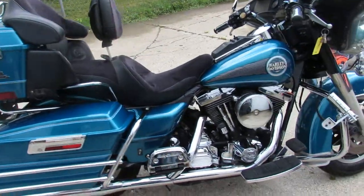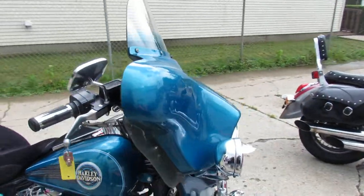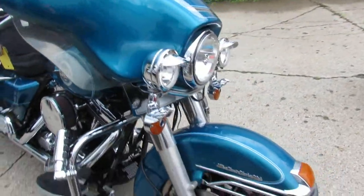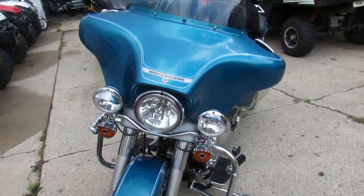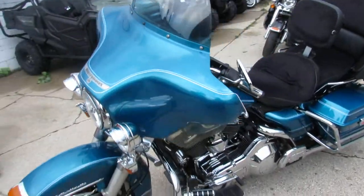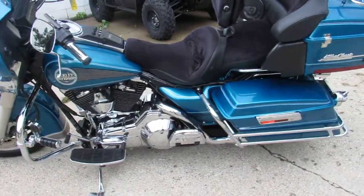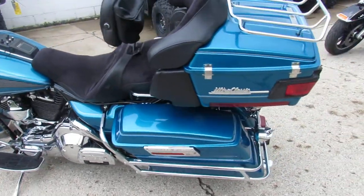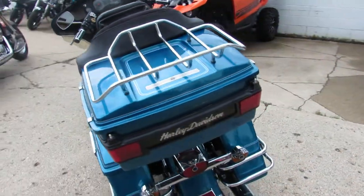It's got the premier audio speakers, driver's backrest, highway bars with pegs, slash cut Python exhaust — going to make this Ultra sound as cool as it looks. It's got the Evo motor, which is a sought-after engine. It's the one right before the Twin Cams. This is a great-looking bike, you can't go wrong. 1995 Ultra Classic, $6,999 — visit our website.